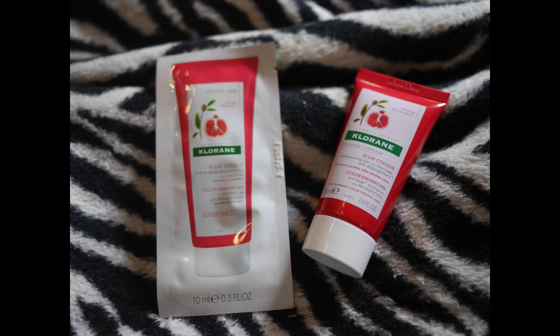The theme is 'Easy Does It.' The first item is Chlorine — this is a sulfate-free color-enhancing shampoo, a little bottle to help with your color. There you go.